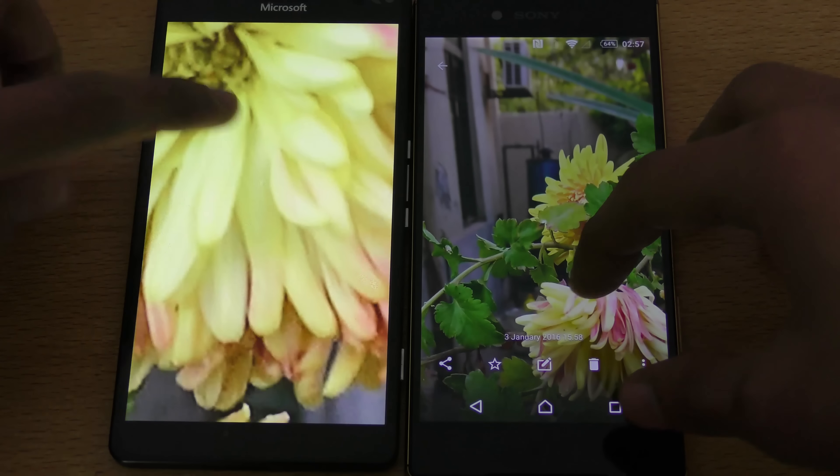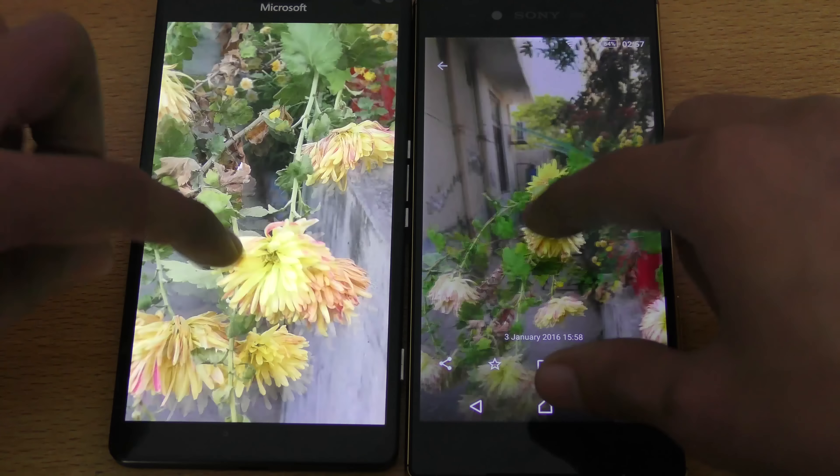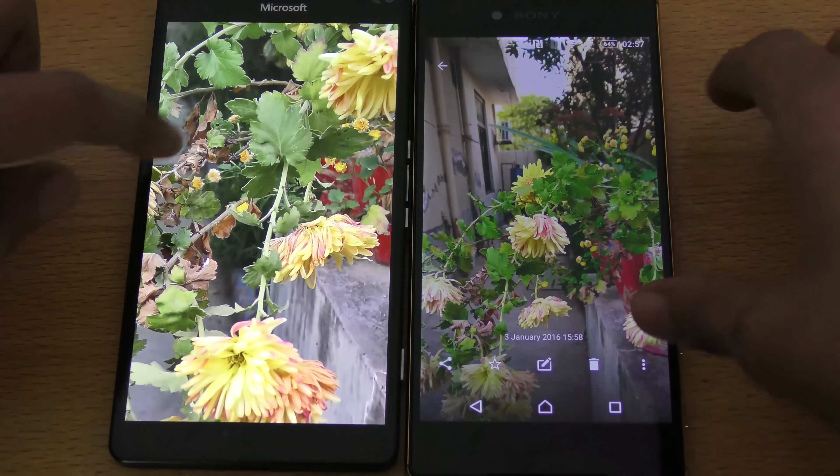Now I understand why many YouTubers say the Z5 Premium has the best camera. In this sample we get a bit better colors on the Z5 Premium again, though overall images look very sharp on the Lumia as well.